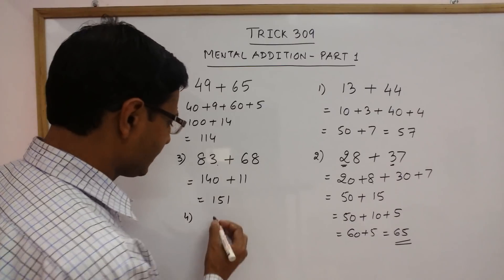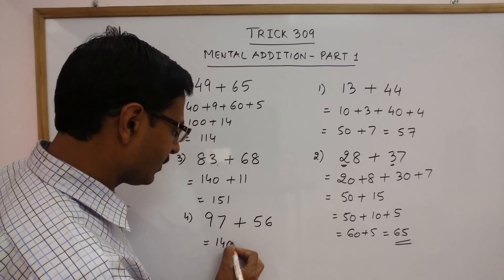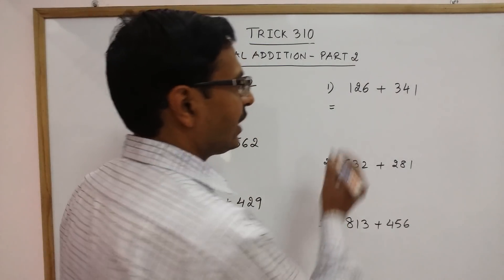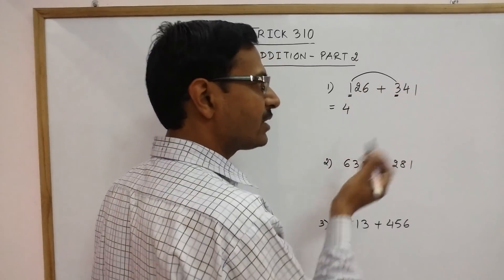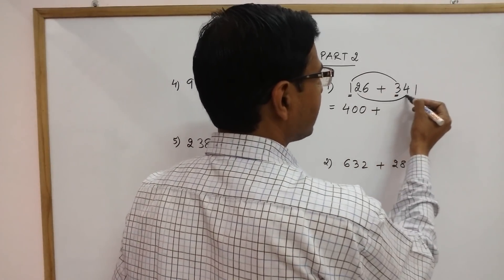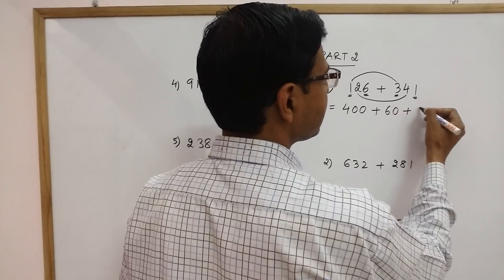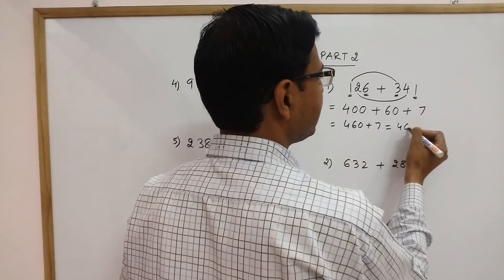More examples. 97 plus 56: 9 plus 5 is 14 followed by a 0, and 7 plus 6 is 13. So 140 plus 13 is 153, which is the required sum. Here the 100th place is 1 and here it is 3. So 1 plus 3 gives you 4, and since it is the 100th place you write 2 zeros after that. Then add the tens places: 2 plus 4 is 6 followed by 1 zero. Then add the units digits 1 and 6, which is 7. So 460 plus 7 — that is 467 — is the answer.